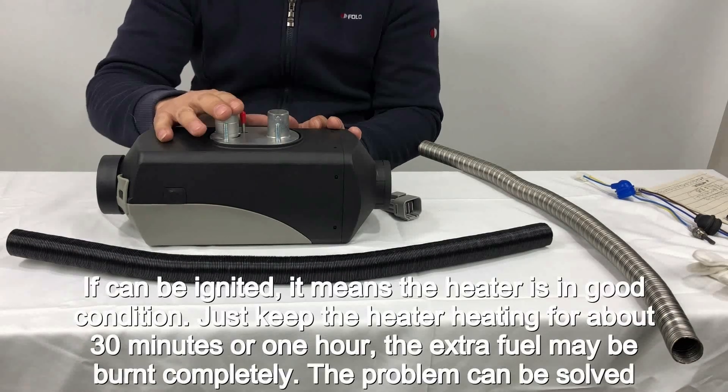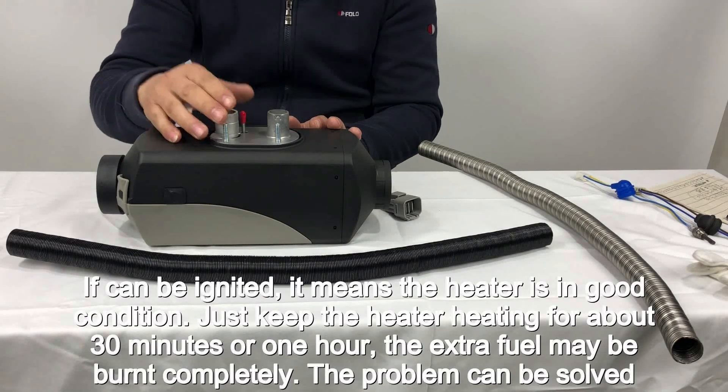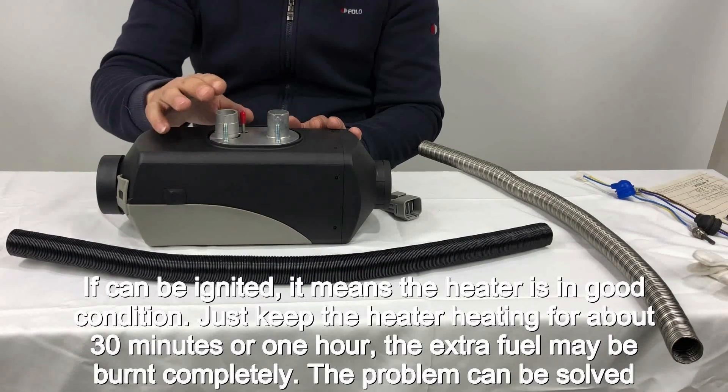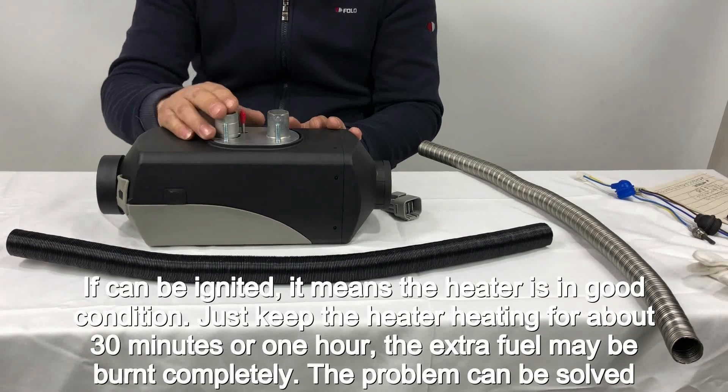If it can be ignited, it means the heater is in good condition. Just keep the heater running for about 30 minutes to 1 hour. The extra fuel may be burnt completely and the problem will be solved.